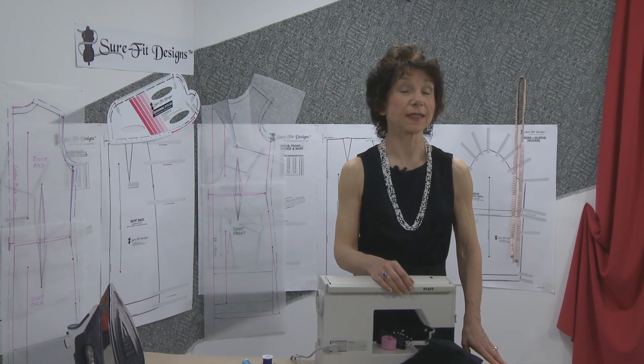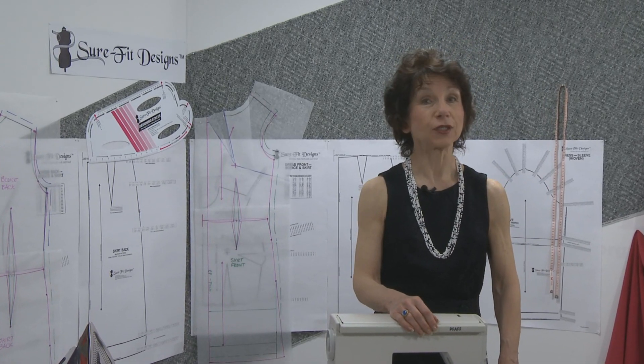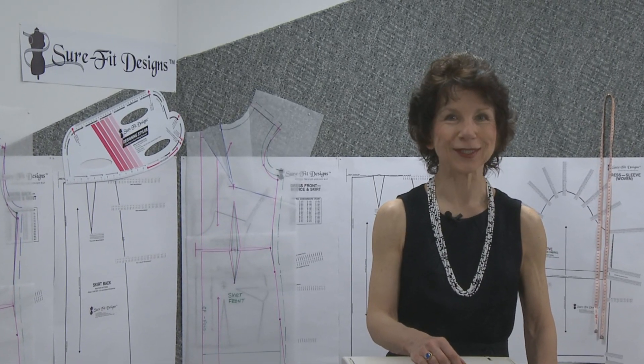Let the little black dress add sparkle to your wardrobe. Quench your curiosity — enroll at Curious.com today and just follow the link given in the course description below. I'm Glenda the Good Stitch for Curious.com.